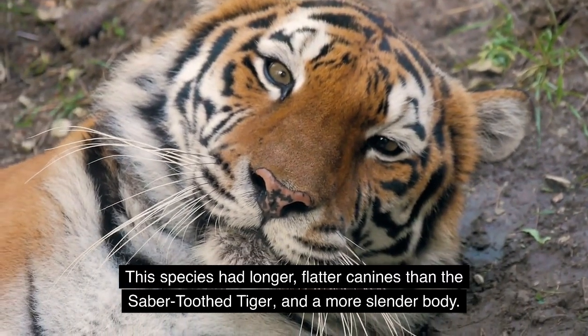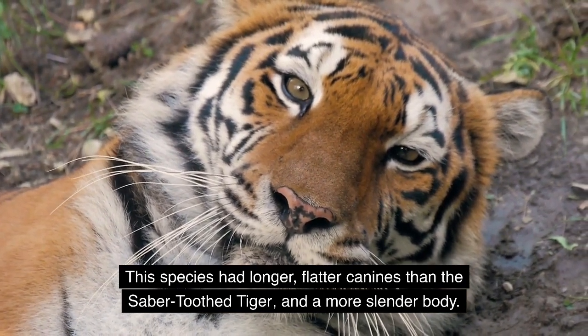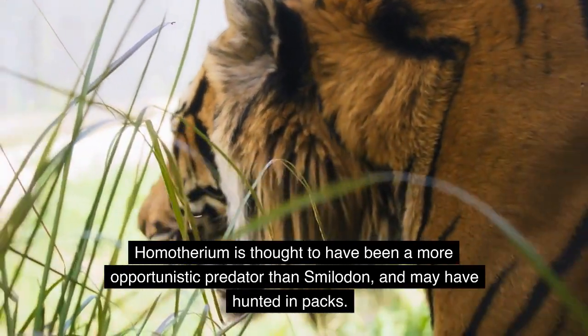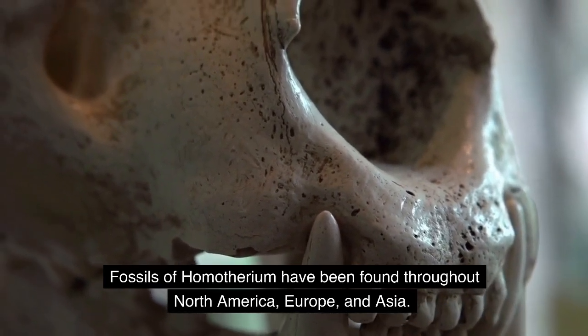Homotherium had longer, flatter canines than the saber-toothed tiger and a more slender body. It is thought to have been a more opportunistic predator than Smilodon and may have hunted in packs. Fossils of Homotherium have been found throughout North America, Europe, and Asia.